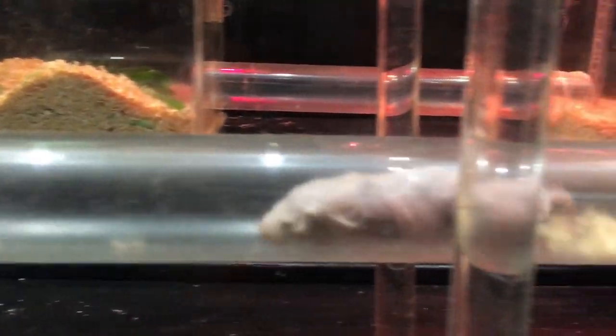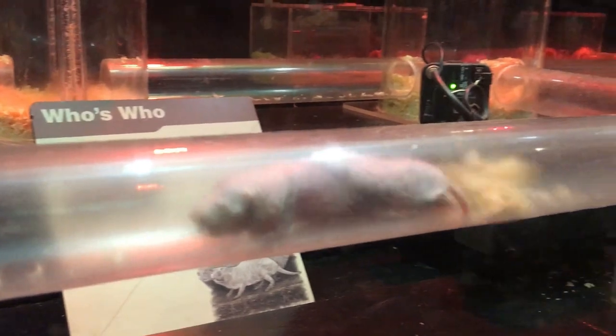Naked mole rats are master tunnellers. They live in complex underground burrows in arid regions of East Africa. These tunnels can stretch for hundreds of meters and serve as a safe haven from predators and temperature extremes.